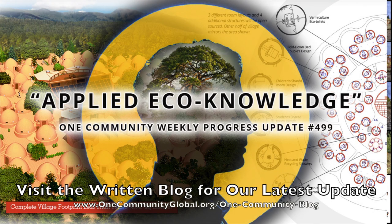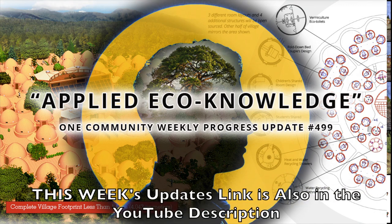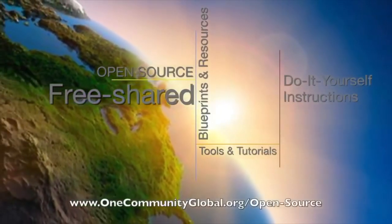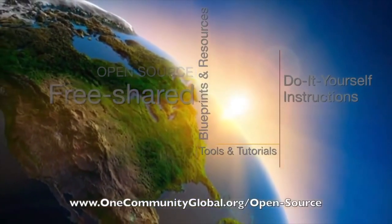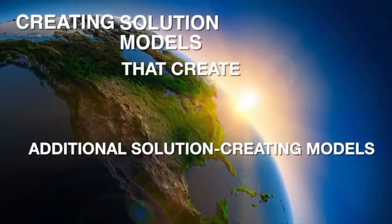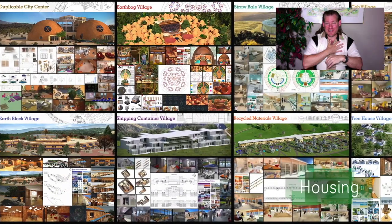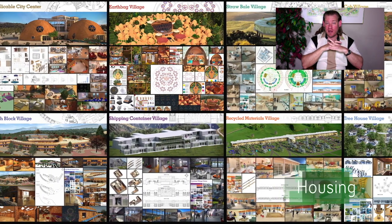Applied Eco-Knowledge. One Community Weekly Progress Update number 499. One Community is a 501c3 nonprofit organization. We are creating open source and free shared blueprints and resources, tools and tutorials, and do-it-yourself instructions for highest good living — creating solution models that create additional solution-creating models in the service of all life on this planet. My name is Jay Sable.